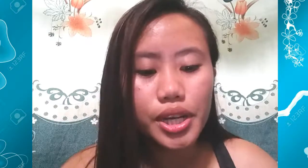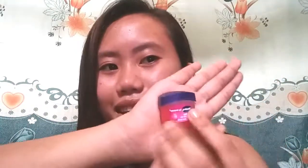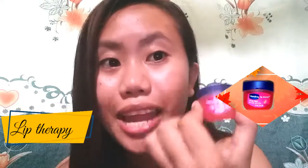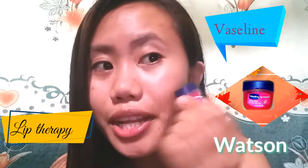Let's start. This is my secret. If you know this — this is a lip therapy. This is Vaseline. I buy this in Watson, and I am using this also on my face because it is really effective.